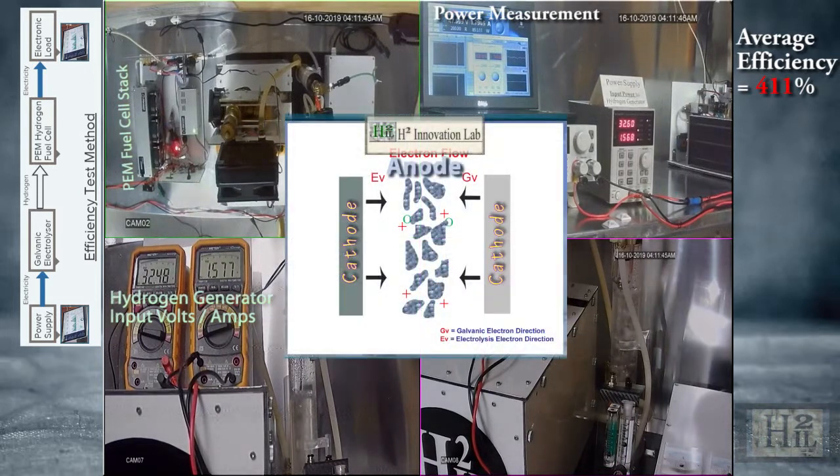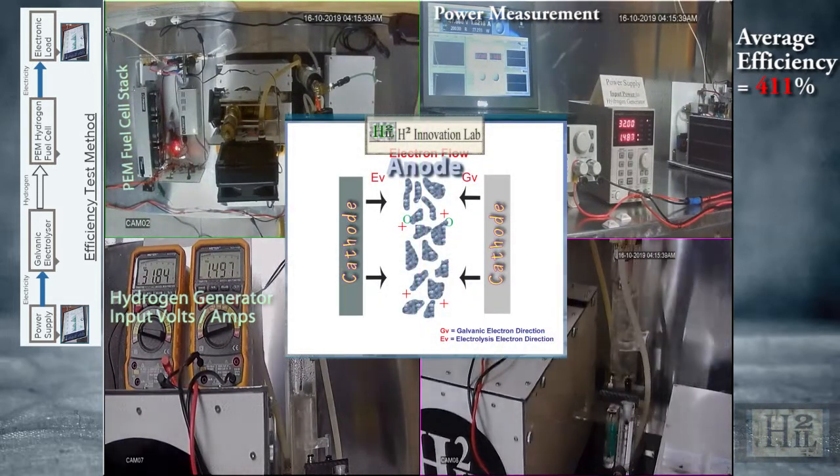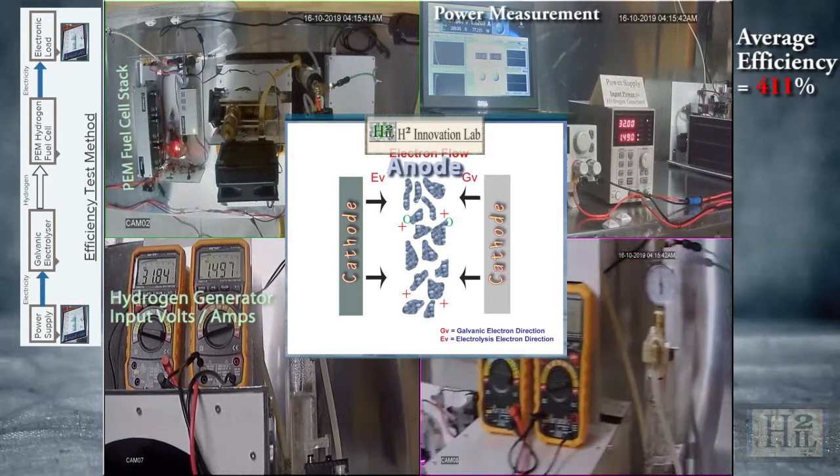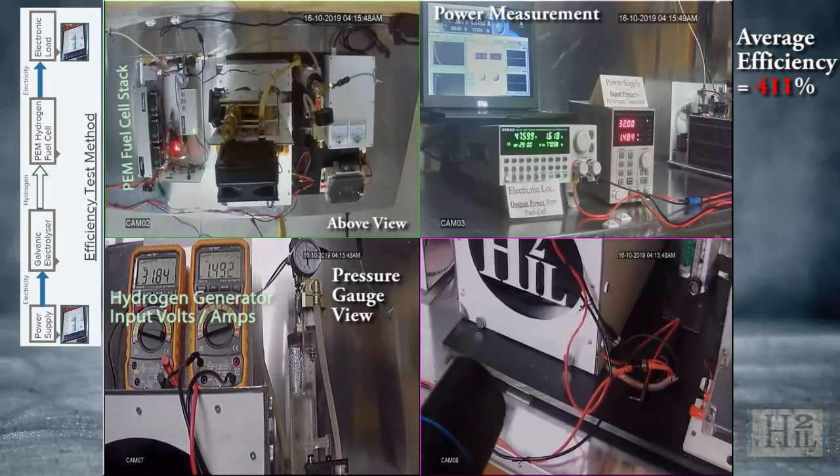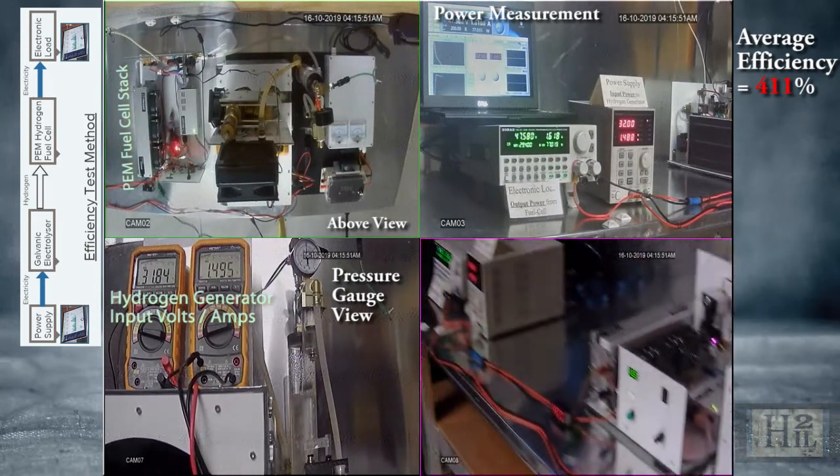The input electricity is just a stimulus triggering the reactions. The science is complex but very logical. Science has changed and new technology has reshaped our lives over the past 100 years, all because engineers have worked alongside scientists to think outside the box and push the boundaries.